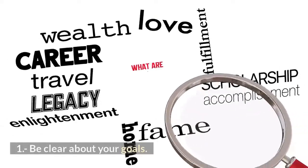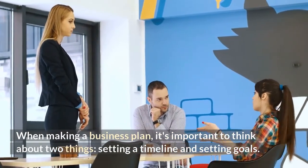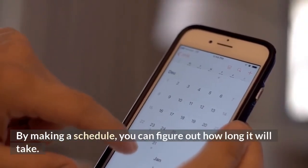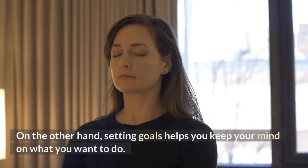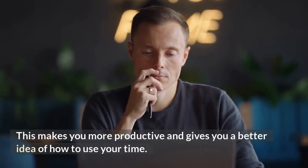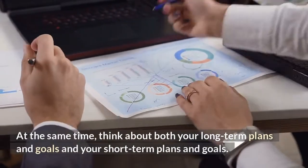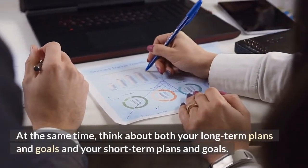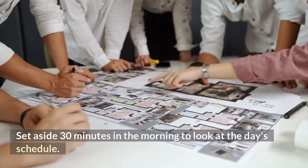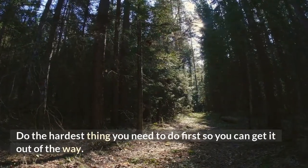1. Be clear about your goals. When making a business plan, it's important to think about two things: setting a timeline and setting goals. By making a schedule, you can figure out how long it will take. Setting goals helps you keep your mind on what you want to do, making you more productive and giving you a better idea of how to use your time. Think about both your long-term and short-term plans. Set aside 30 minutes in the morning to look at the day's schedule, and do the hardest thing first.